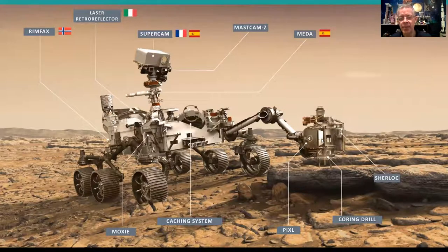Perseverance will be driving around soon with all its systems checked out. It has an amazing drill that can drill into rock and capture a piece about the size of sidewalk chalk. It will store those samples in 40 little sample return capsules on board — chalk-sized pieces of rock it finds interesting that we might want to study back on Earth. A future mission will collect all those rock samples and fly them back to Earth.